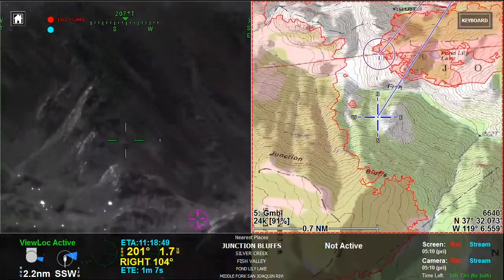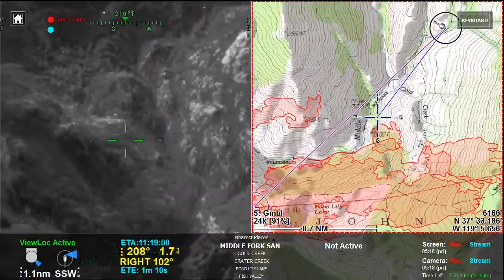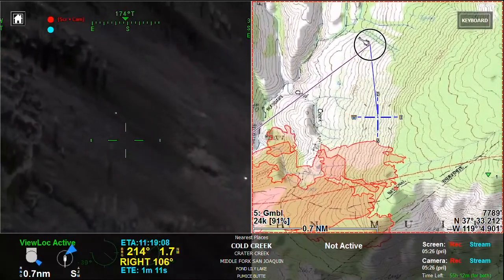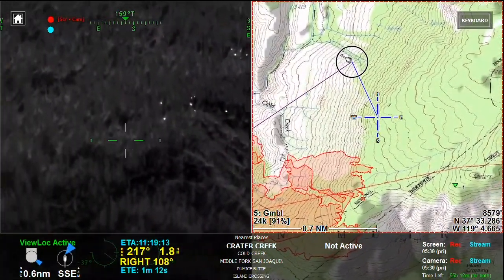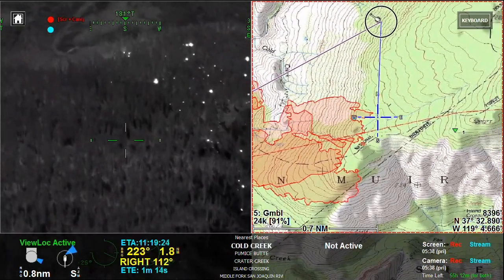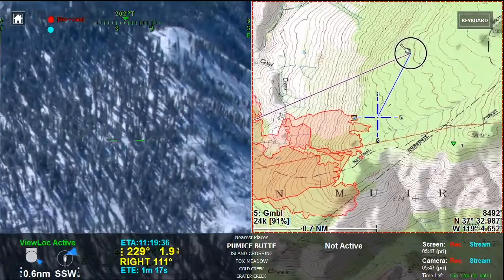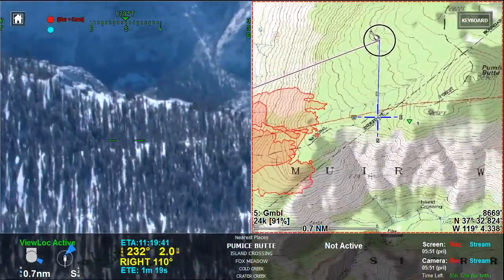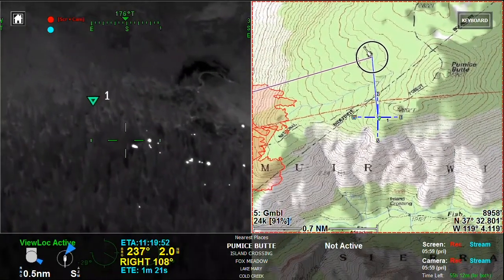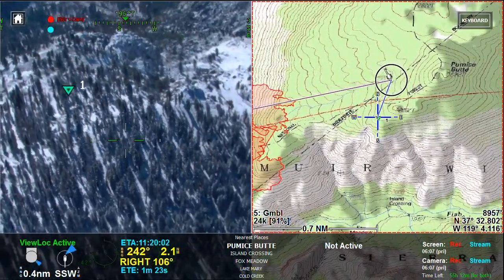I'm going to work it back up drainage to the north for one last look up towards Pumice Butte. Here's what we've referred to the last couple of days as this bench — a big flat portion of timber. We've got snow all along here. And we'll pull the reticle back up towards Pumice Butte. A little bit of smoke production here, but running out of fuel.